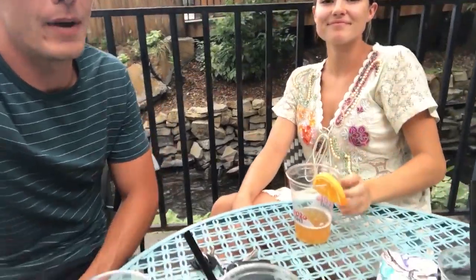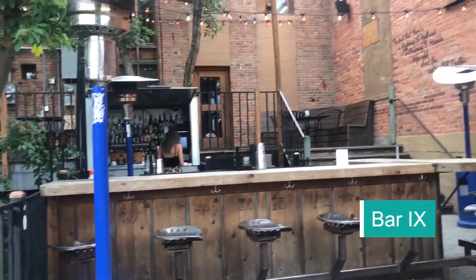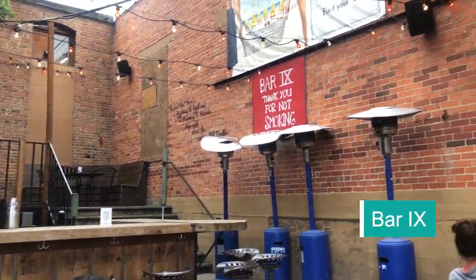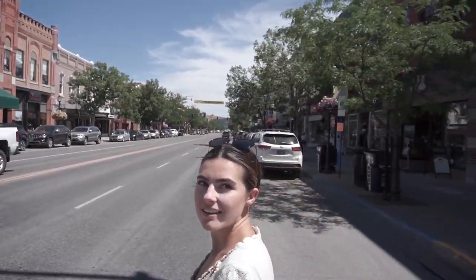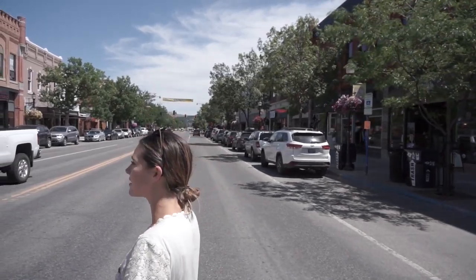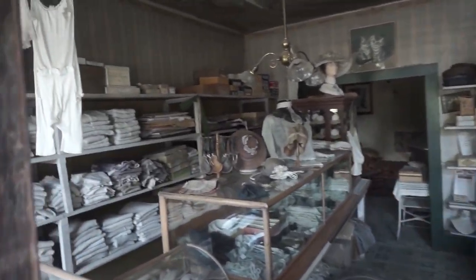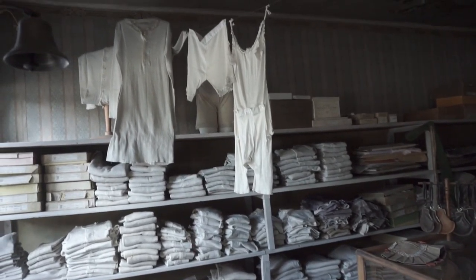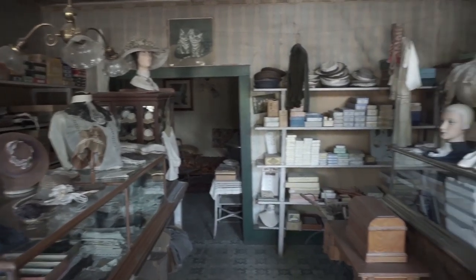It was about 90 degrees in Bozeman, so we thought we should stop and get some drinks at this sweet bar on the river. Among our shopping finds: some more underwear, a home, and a porcelain doll head.